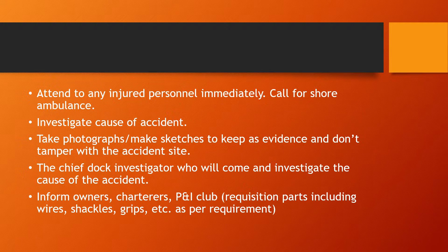Attend to any injured personnel immediately. You must also call for a shore ambulance, since you will be in port and will have access to shore medical facilities. Make sure any injuries are reported and the injured are sent ashore to medical doctors. Then investigate the cause of the accident — why there was a breakdown and what happened.